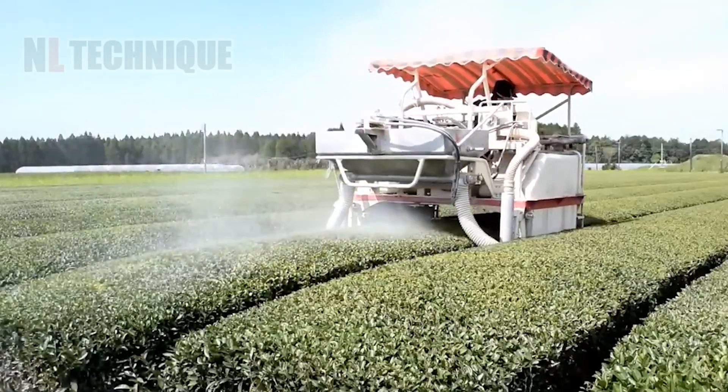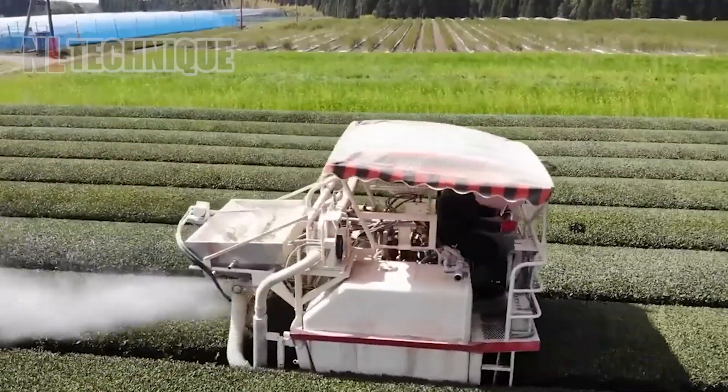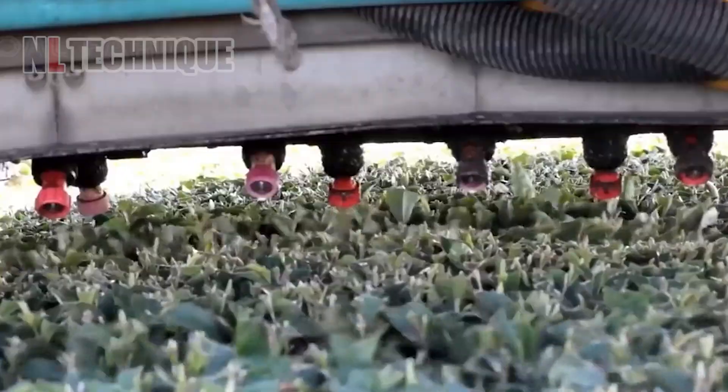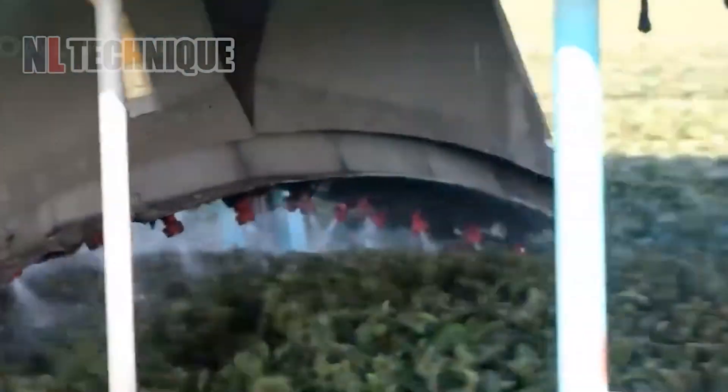This Japanese worker is spraying pesticide on the tea farm, but it is completely safe because they use only a mixture of water and rice bran — a natural resistance for the tea. How ingenious!